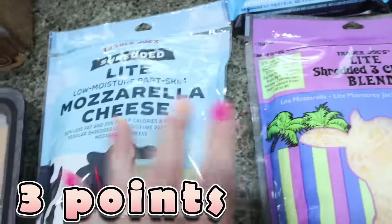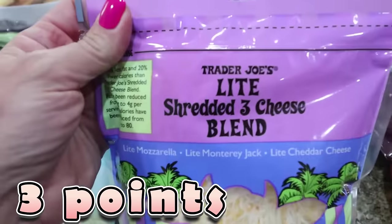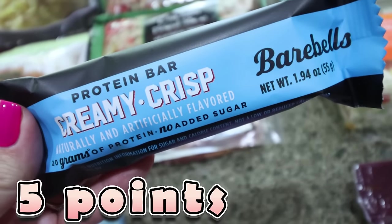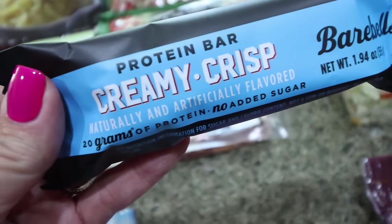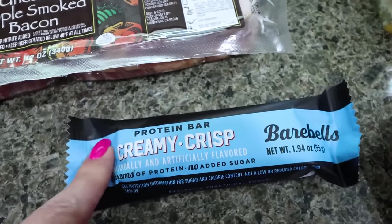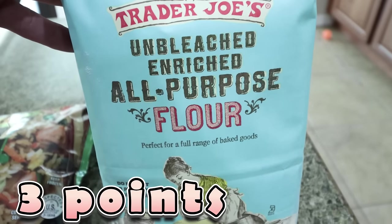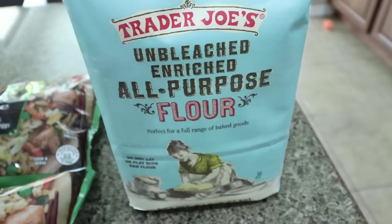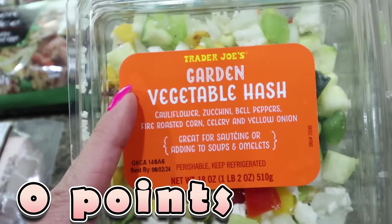I also got cheese — no surprise, these are my favorite cheeses: the light shredded mozzarella and the Trader Joe's three cheese blend. I also haven't had a Bear Belt in a long time — last time I had them they kind of hurt my stomach, so I only bought one. I've heard this creamy crisp one is really good, and I've seen it all over TikTok. I also got some flour because it was only $2.99 — it's over $5 at my local Kroger store — and this is unbleached flour.